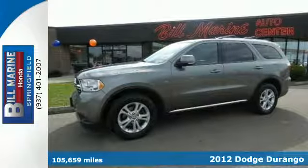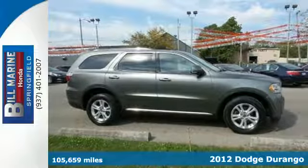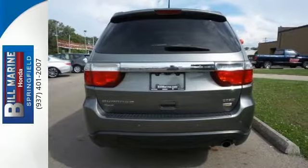It's a 2012 Dodge Durango. With safety features like front fog lights, hill start assist, anti-lock brakes, multiple airbags, and stability and traction control, every ride is worry-free.